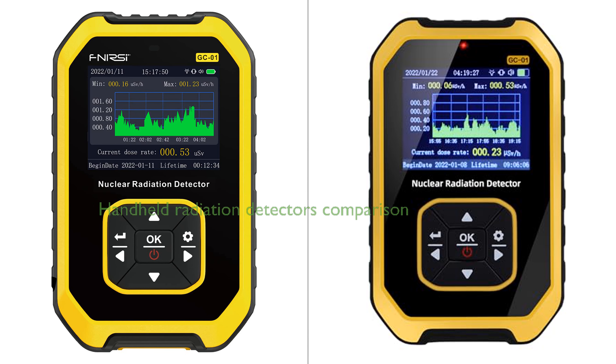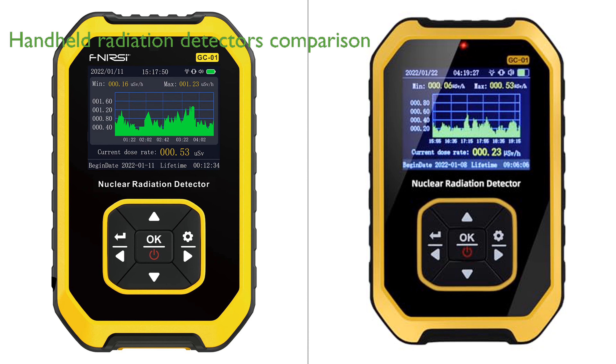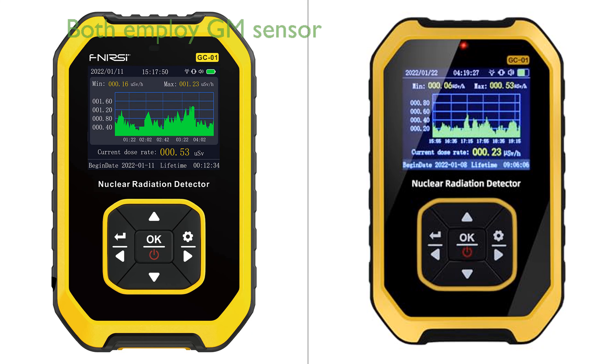Both the FNURSI GC01 and the Coolertron Geiger counter are handheld radiation detectors that offer a range of features designed to ensure user safety in environments with potential ionizing radiation exposure. They both employ a GM sensor and are capable of detecting gamma, beta, and x-rays, providing fast response times and high accuracy. Both devices also feature a smart alarm system that alerts the user when the detected radiation dose exceeds a set threshold, operating even in sleep mode. Both have various settings including alarm setting, system clock setting, and language selection, making them adaptable and user-friendly.